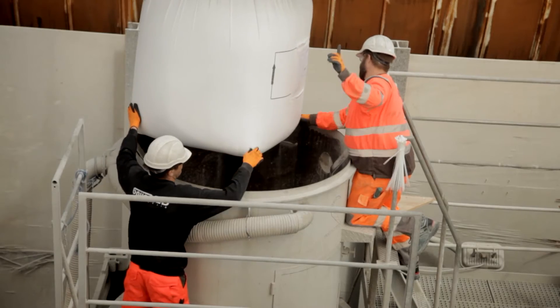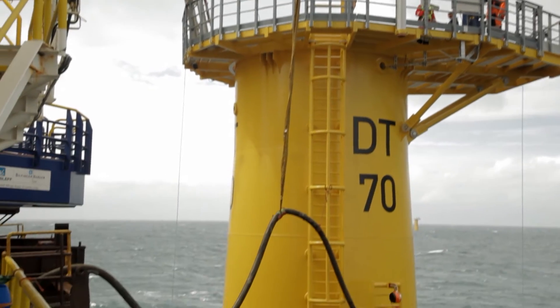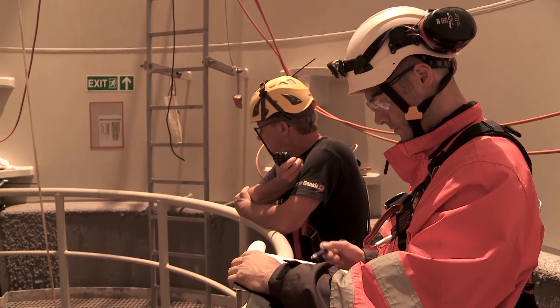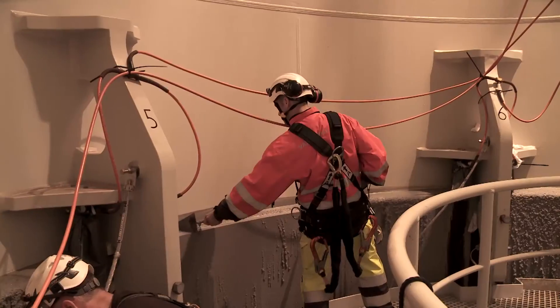To stabilize the two foundation elements, an underbase grouting is used to provide evenly distributed support to the offshore structures for the next 25 years. In order to connect the monopile with the transition piece, the gap between the components is filled with high strength concrete known as grout.